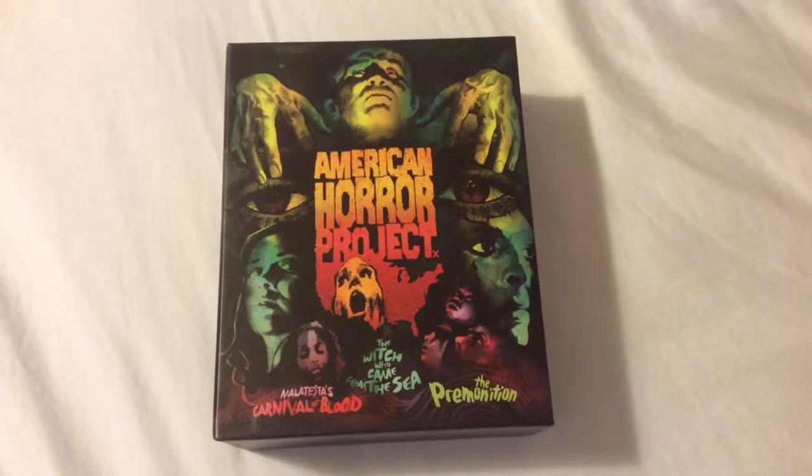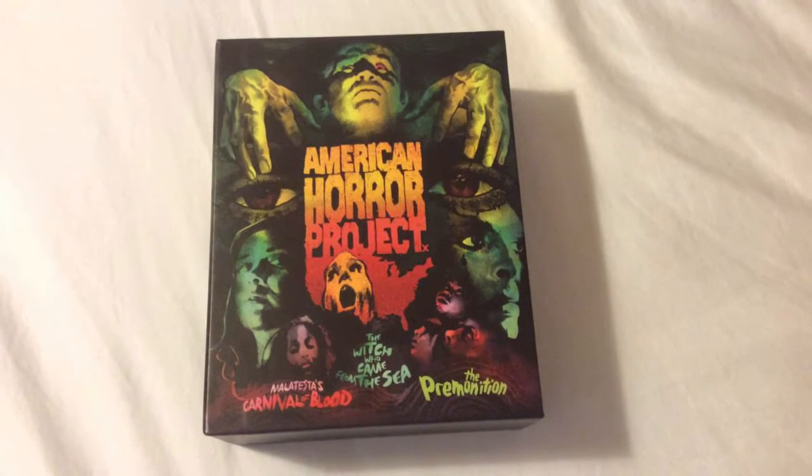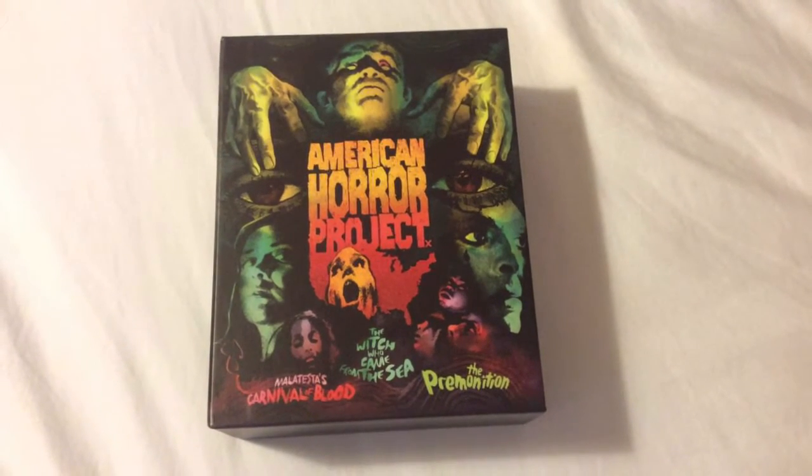How's it going? Hope everybody's doing great. Chris from Blu-ray Critic here, and on today's Blu-ray update I got a really special treat to review called the American Horror Project.